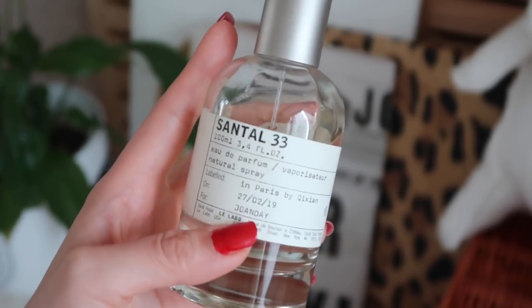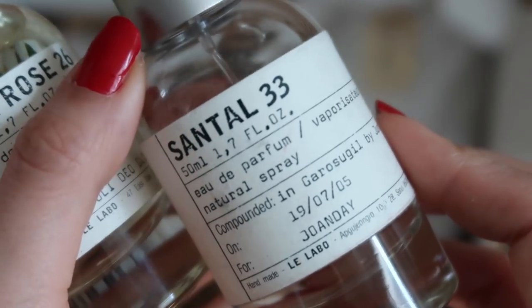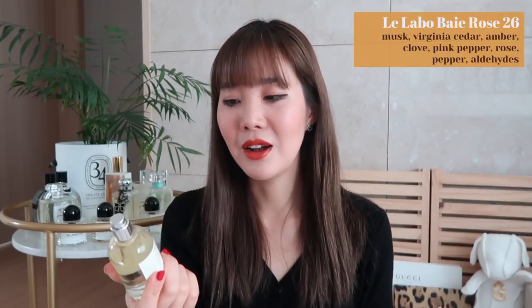I also really love Le Labo because you can personalize the bottles. I got one in Garosu-gil that says 'Joanday,' and the big bottle I got in Paris also says 'Joanday.' I like how eco-friendly they are — instead of throwing out the bottle you can take it in and get it refilled for 20% off. My brother actually got me a Chicago exclusive for my birthday. He went to the Le Labo store in Chicago to make sure it had my birthday on it. It's a very rosy scent with a hint of pepper or salt. I prefer the Santal, but I cherish this one because of the memory.